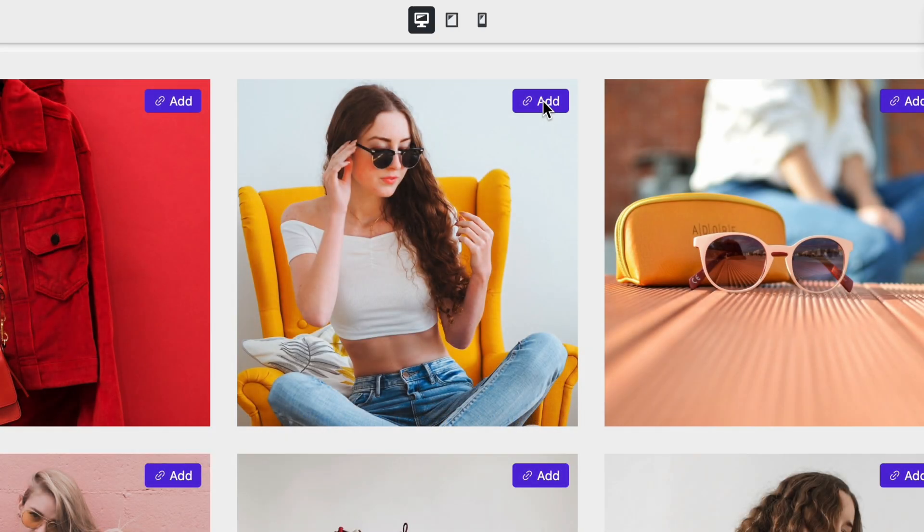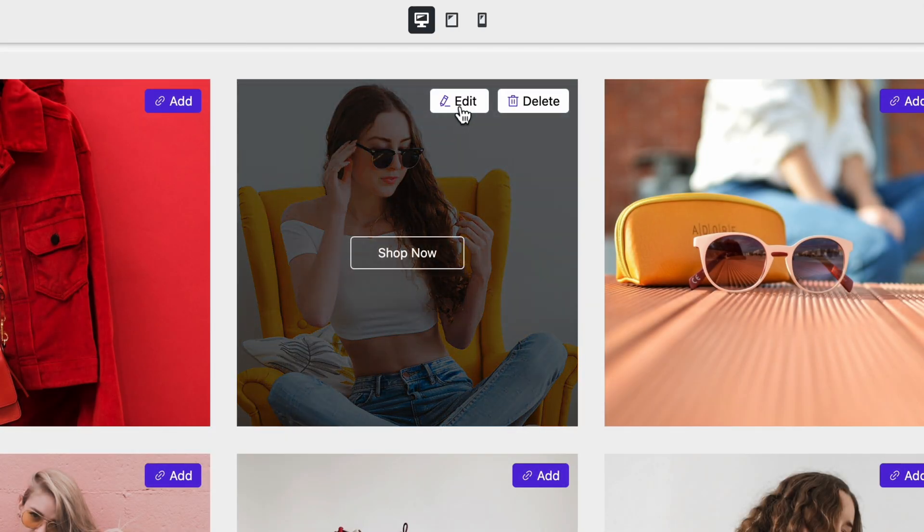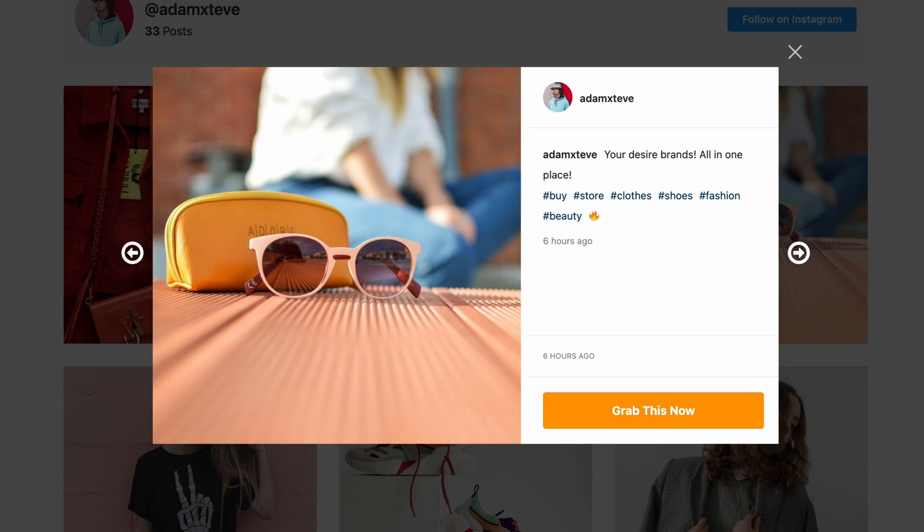Oops, that's not the post where you wanted to add it. No worries — quickly delete it. Or if you change your mind, simply click here to edit. You can even style it to give it a unique look.